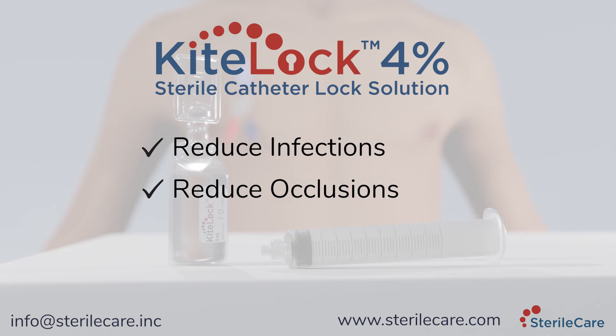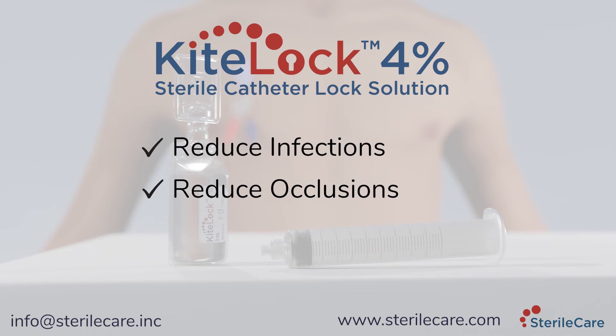It is the only catheter lock solution powerful enough to eradicate biofilm and approved for use in children. Choose KiteLock 4% to improve patient care.